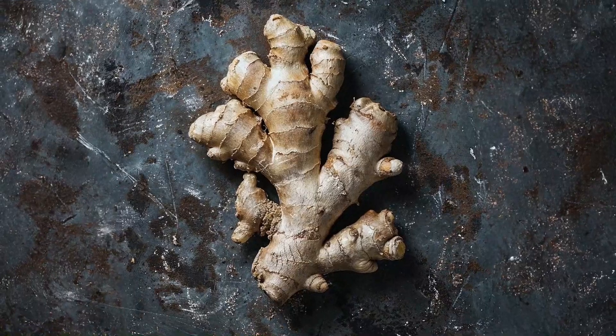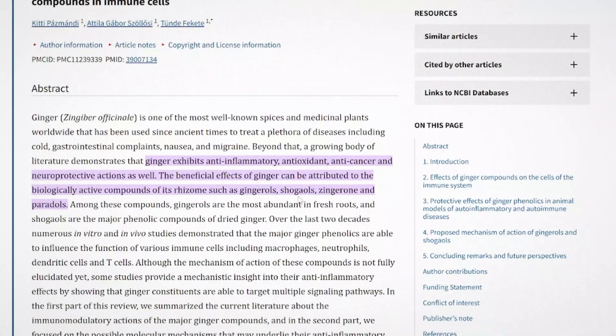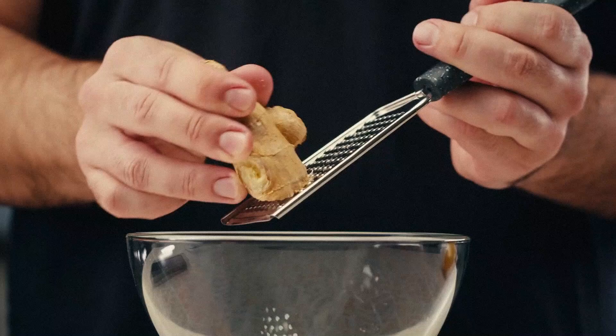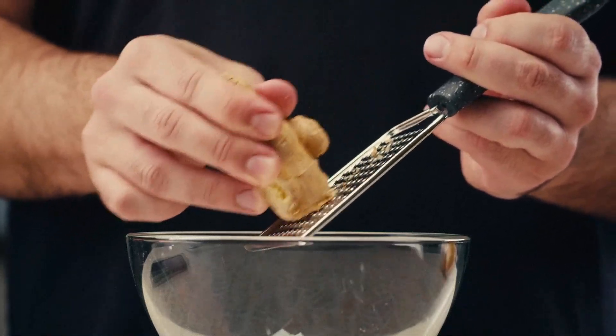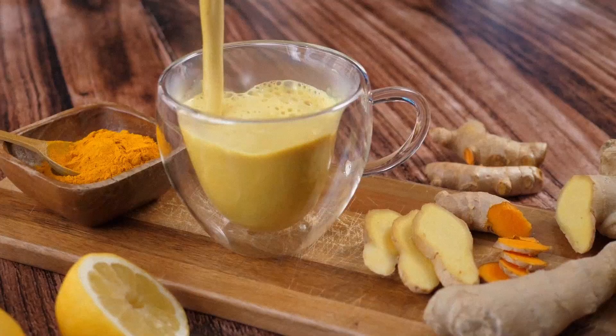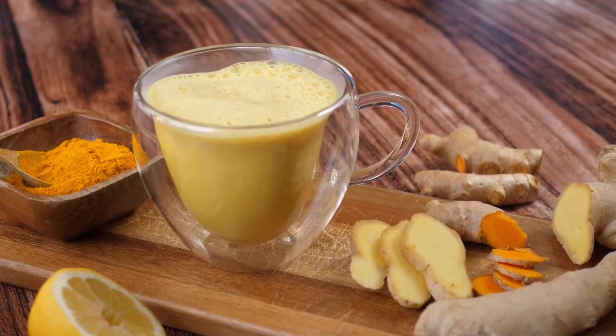Food 7: Ginger rounds out the list, and it's more than just a tea flavor. Ginger contains compounds called gingerols and shogaols, which reduce inflammation by blocking enzymes that produce inflammatory chemicals in the body. It works much like anti-inflammatory medication, but without the side effects. Studies have shown that ginger extract can reduce muscle pain after exercise and help ease symptoms of osteoarthritis. Ginger also supports digestion and can reduce nausea. You can grate it fresh into stir-fries, soups, or smoothies, or brew it into tea by steeping a few slices in hot water. Powdered ginger works too, although fresh offers stronger benefits.